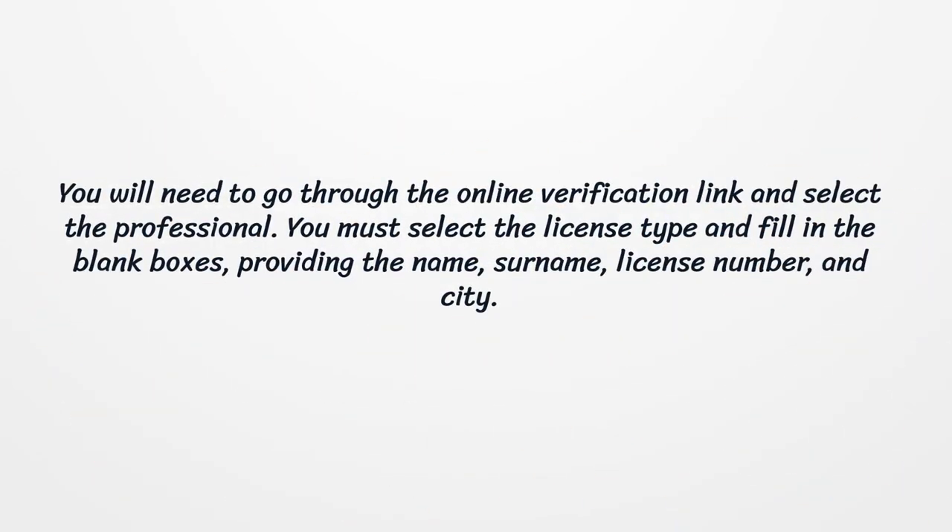You will need to go through the online verification link and select the professional. You must select the license type and fill in the blank boxes, providing the name, surname, license number, and city.